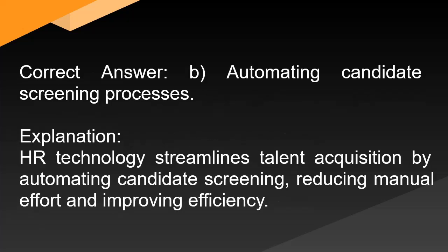Correct answer: B. Automating candidate screening processes. Explanation: HR technology streamlines talent acquisition by automating candidate screening, reducing manual effort and improving efficiency.